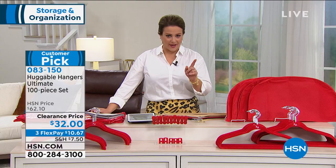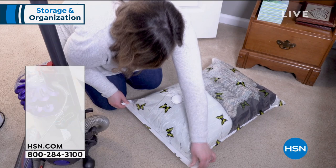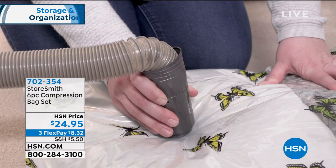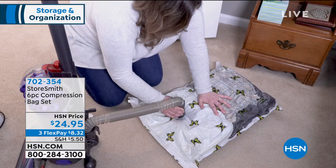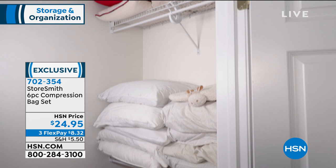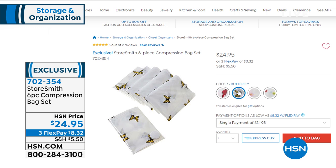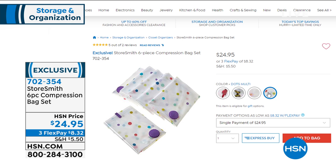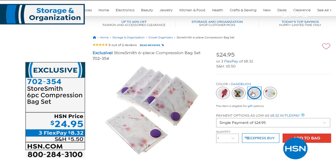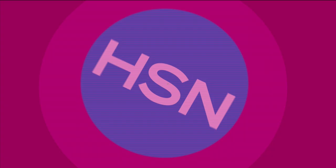A lot of you have lots of comforters, linens, or towels — we've got these great compression bags from Storesmith. They're meant to use any universal vacuum hose — 26 millimeters or smaller. They are airtight and watertight. They take that full closet and compress it down. Imagine all the space you save by taking the air out of those big, heavy, bulky items. We've got prints available — I've never seen printed compression bags before. We've got a fun confetti, cardinals, dandelions, and butterflies. You're getting six today: three small and three large. Item number is 702-354.